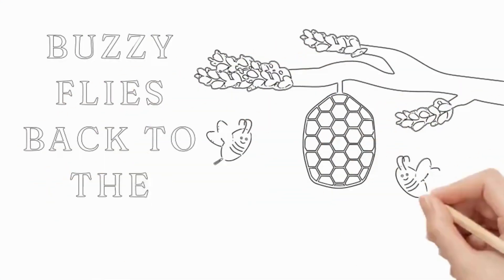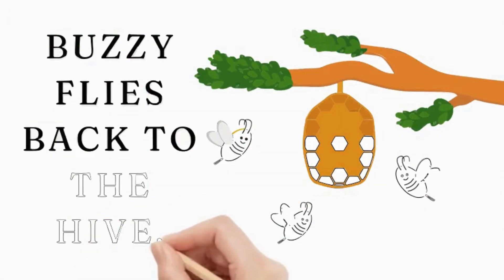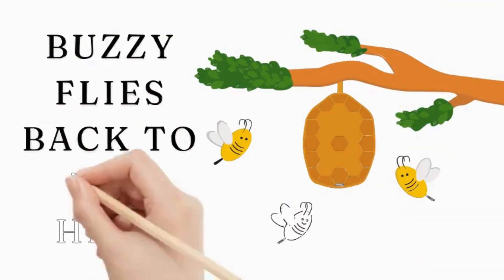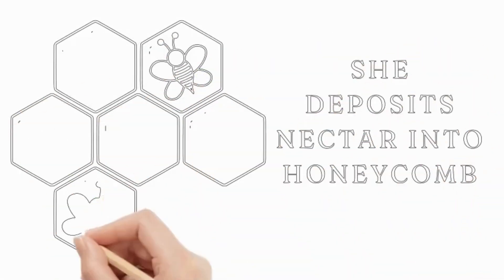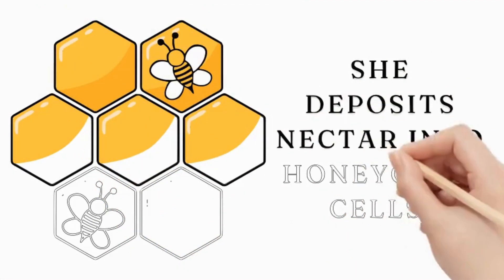After gathering nectar and pollen, Buzzy flies back to the hive. The hive is a bustling place, home to thousands of bees all working together. Inside the hive, Buzzy deposits the nectar into hexagonal cells made of wax.